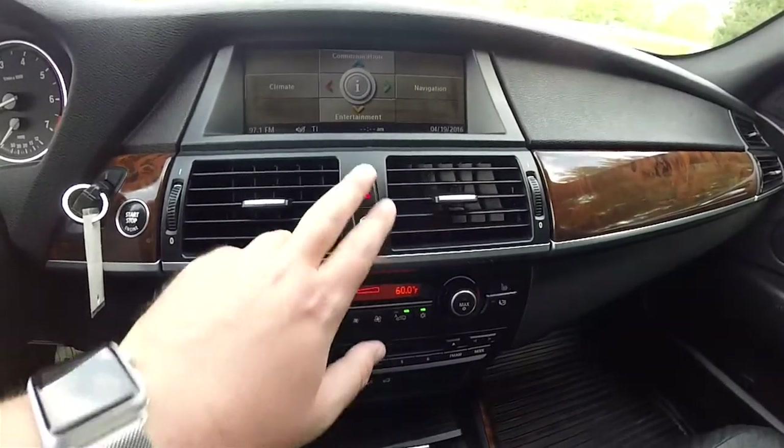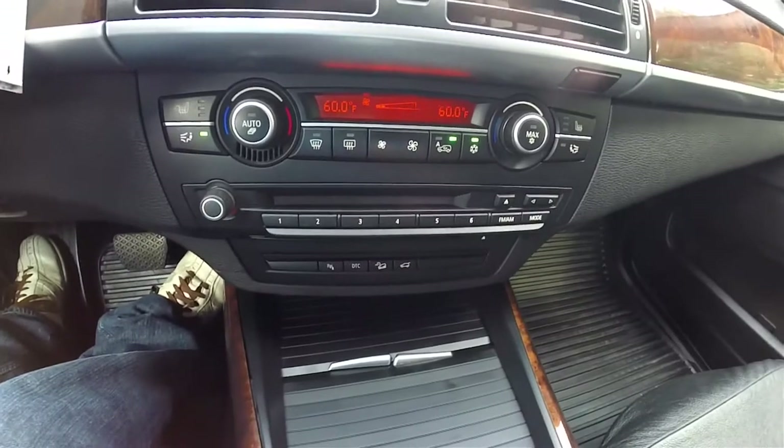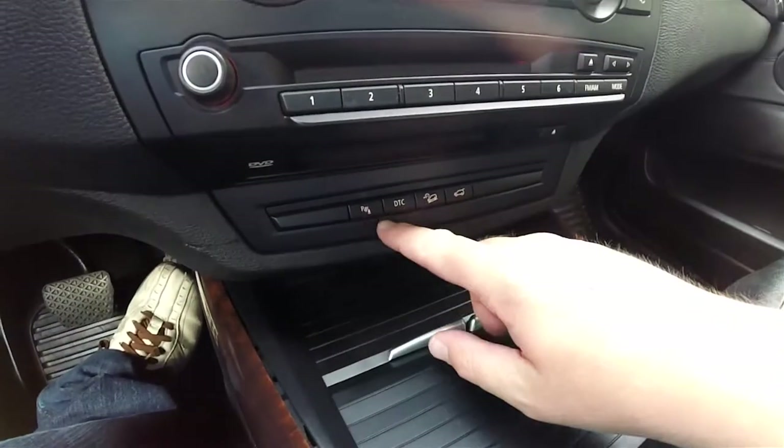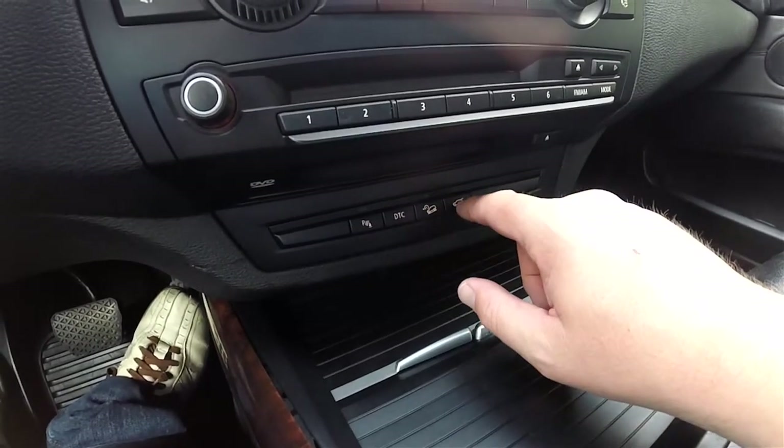You have your door locks, four-way flashers, dual-zone automatic climate control, and AM/FM six-disc CD changer. Below you have your Parktronic sensors, dynamic traction control, hill descent control, and your hatch release.